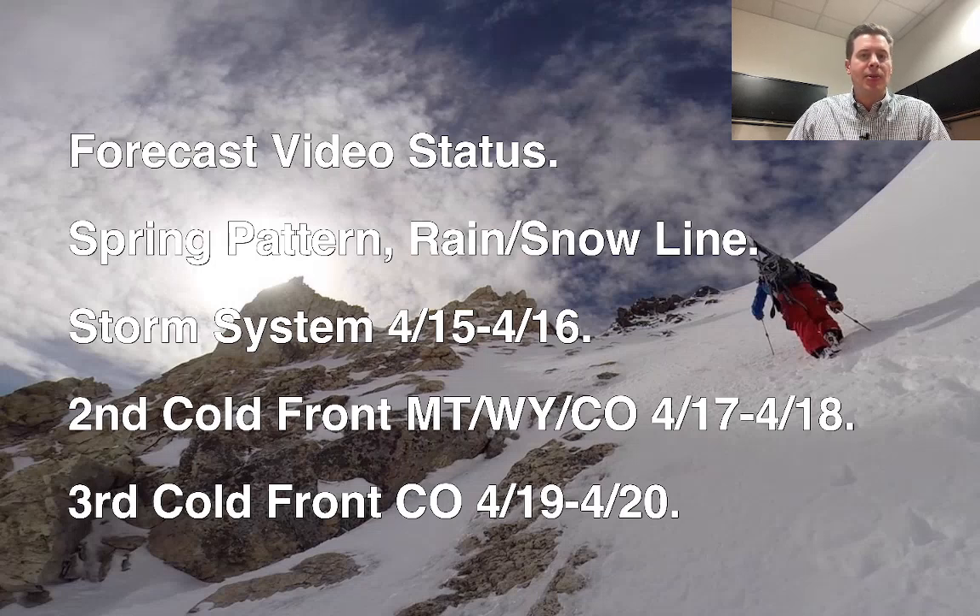Really appreciate everybody who tuned in and watched these videos — we've had a lot of success with these. But looking at the bullet points, we're definitely in a spring pattern. The rain/snow lines are all going up, and it's going to be harder to produce those big, efficient, cold snows that we would have had just a month ago. The storm system right now on 4/15–4/16 is sliding through the Intermountain West. There's a second cold front behind it that will affect Montana, Wyoming, Colorado on 4/17–4/18, and a third cold front that comes through mainly Colorado and the front range on 4/19 and 4/20.